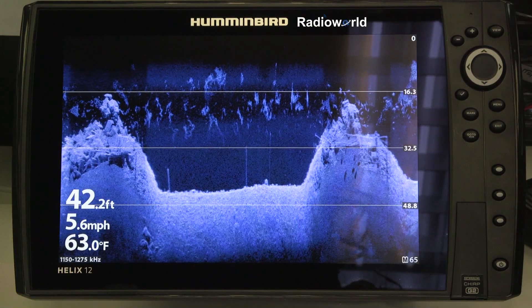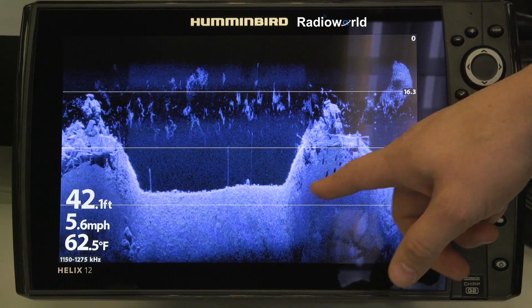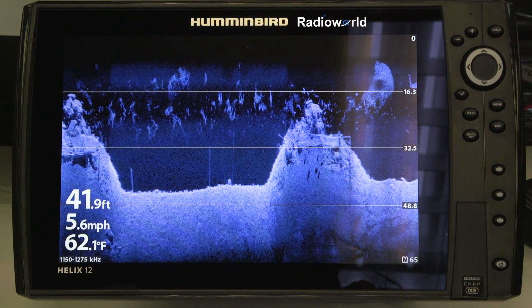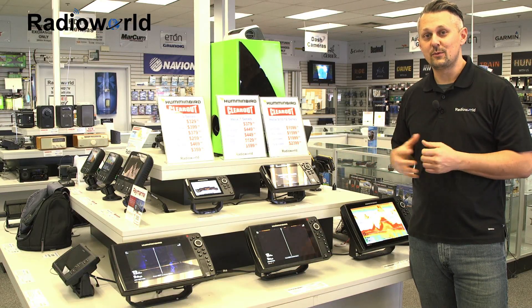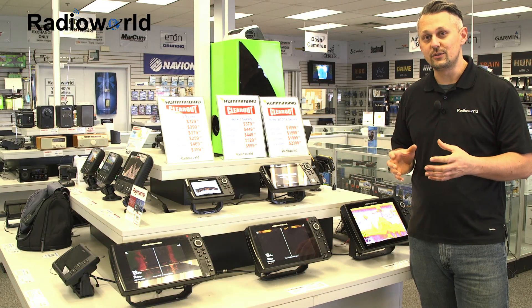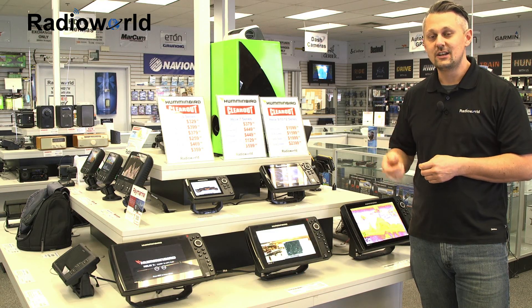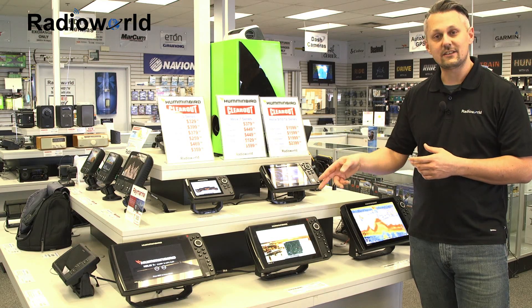If we go over to the down imaging, you also see that they're in the megahertz range as well, and the detail of the bottom as well as everything in the water column is much greater than they've ever had before. One other cool thing that these Humminbird units have this year is Bluetooth, and that enables you to use a Bluetooth remote as an optional accessory. You can zoom in on your map and save waypoints all through that remote — you don't even have to touch the unit.